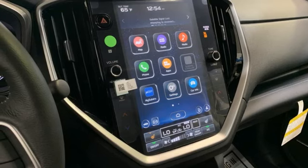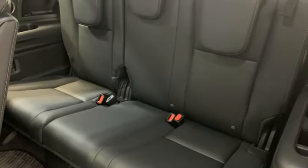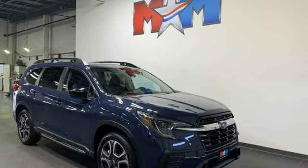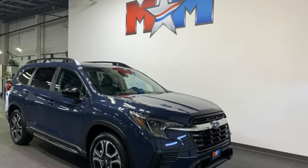And continuously variable automatic transmission. They say a journey of a thousand miles begins with one step. Well, in this case, it begins with a test drive. Start your next adventure today.